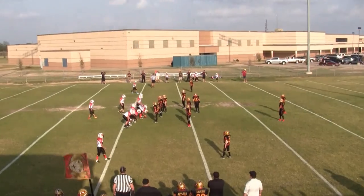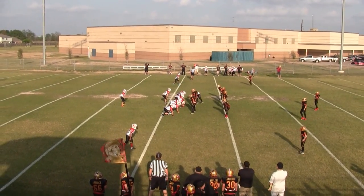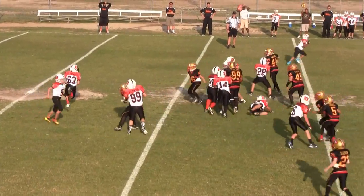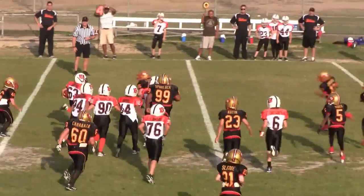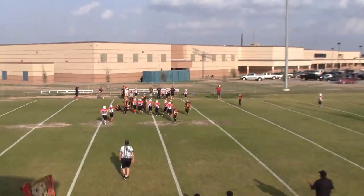4th down. It's 4th and about 14. They're going for it on the Lions 48. Turnover on downs.